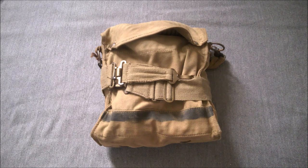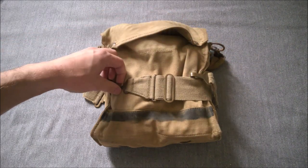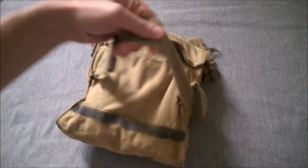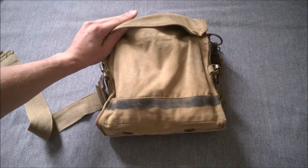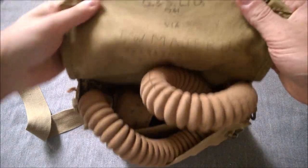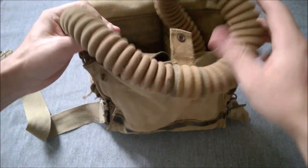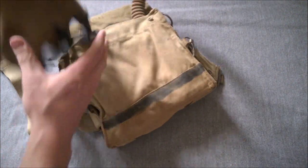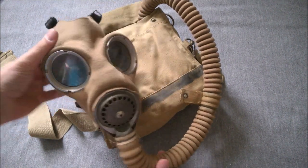So here we have the Mark VI-A haversack, which is the naval issue example. It still has the waist belt on it as used during the Second World War and prior to the Second World War to secure the bag at the hip. You can see here the black stripe across, which indicates a naval issue. If you look underneath the flap, you'll see it's marked Mark VI-A, 1941 dated. And inside the main compartment, the main point of interest is the long hose Mark IV respirator face piece, obviously with the stockinette cover still on it.